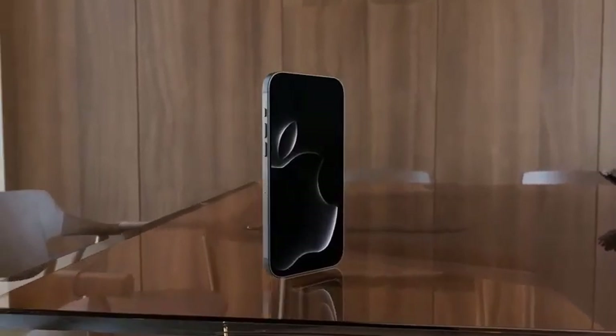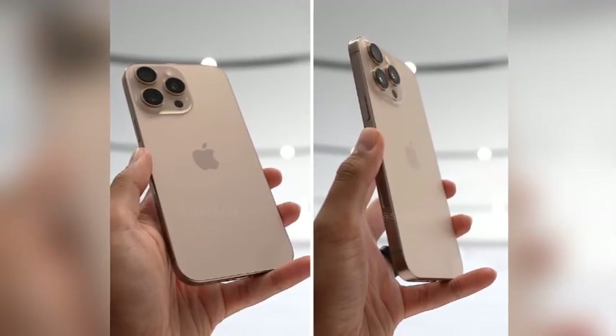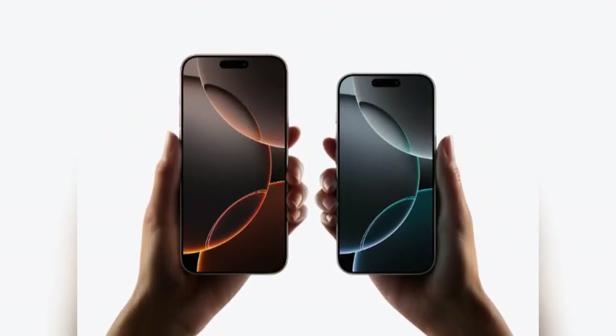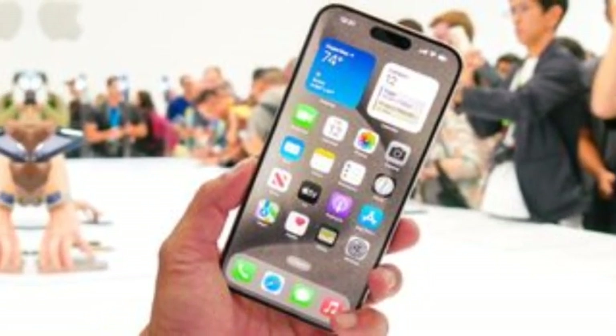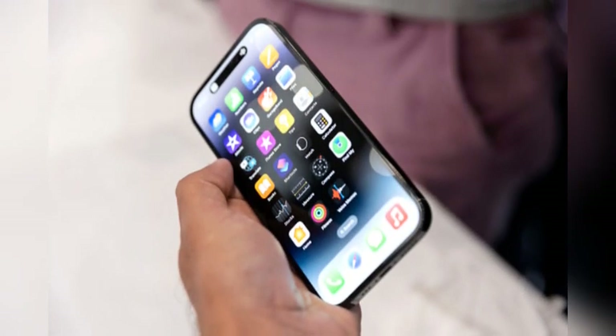The move towards a 1.2 mm bezel could be the next step in this ambitious goal. Despite these advancements, we may still see some black bars around the display panels, which are necessary to house components such as sensors, cameras, and other technology that cannot be entirely embedded within the screen. While the reduction in bezel width will enhance the aesthetic appeal and usability of the device, it won't completely eliminate these black bars.